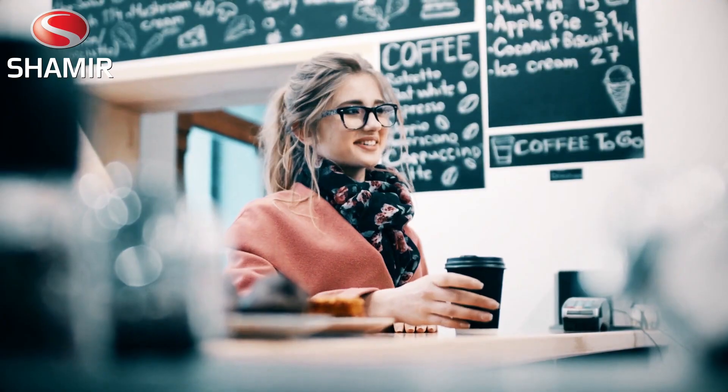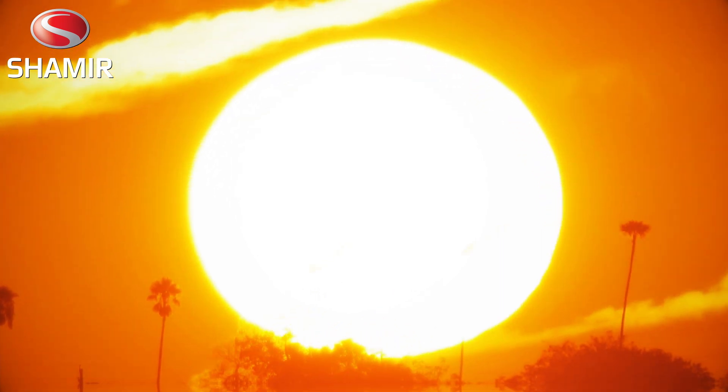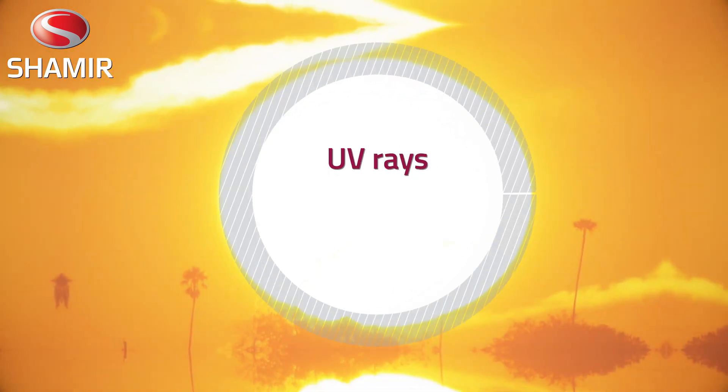Sunlight is essential to life, but some of its rays can be damaging and our eyes need protection. Sunlight is made up of a spectrum of light that can be divided into three major groups. UV rays, which make up about 5% of all sunlight,